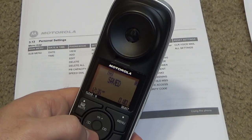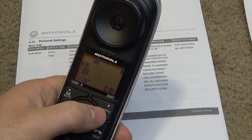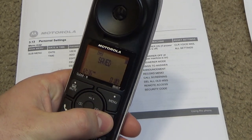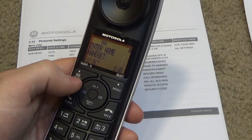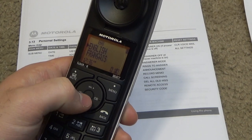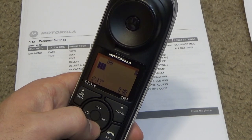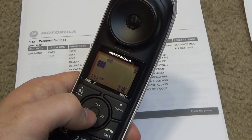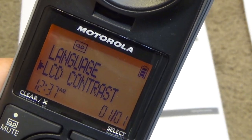The ringer is not super loud. I don't know what the range tone sounds like — I'll just unplug the base and see. Okay, that's fine. It has English, French, and Spanish language options. The display has pretty good contrast and is quite readable.